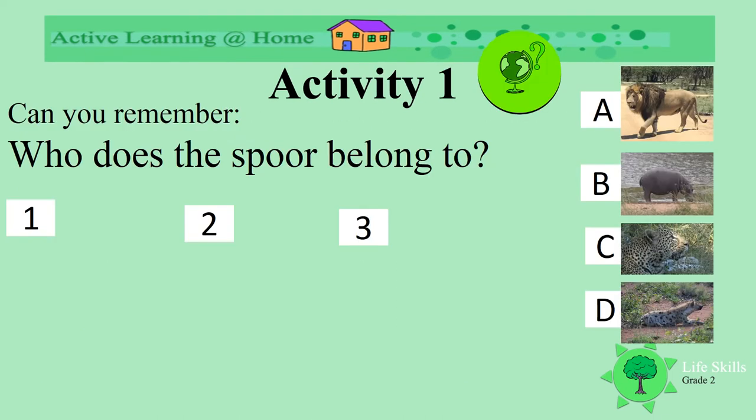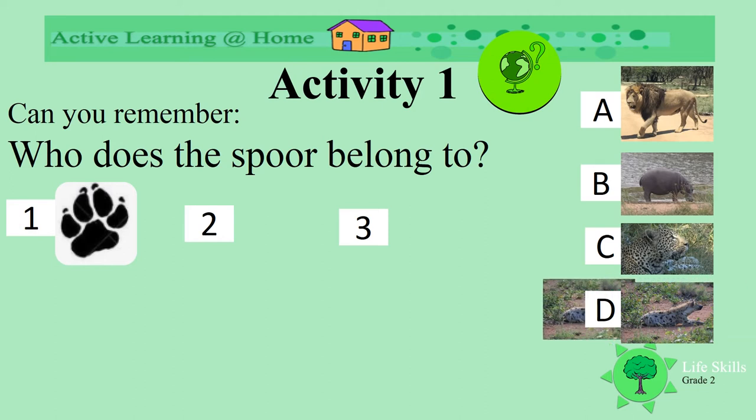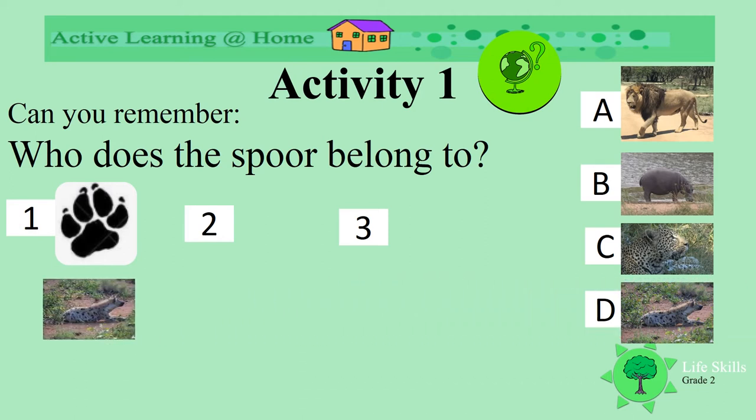Can you remember? Can you recognize the spoor of this animal? Is it A, a lion? B, a hippo? C, a leopard? Or D, a wild dog? Well done, you remembered — it's a wild dog.